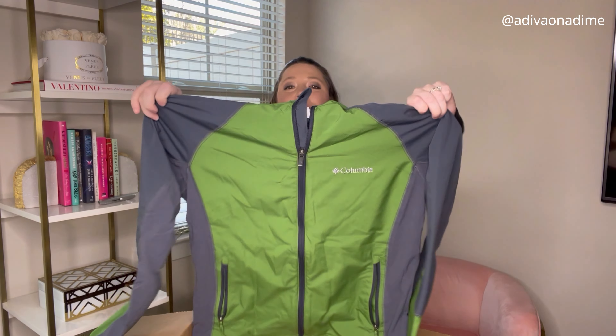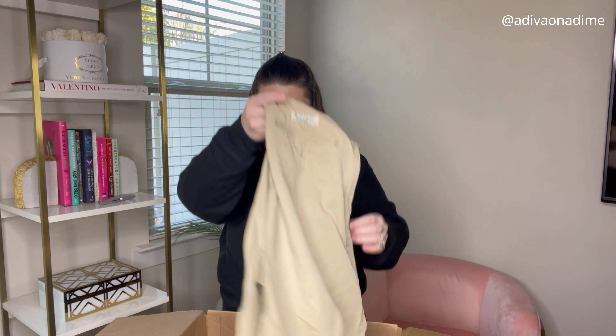Look — Columbia, size medium, full zip jacket, green and gray. This is awesome. Columbia in all of my boxes, men's and women's, sells quickly. So if you have Columbia, get it listed because there are buyers out there wanting to buy it.